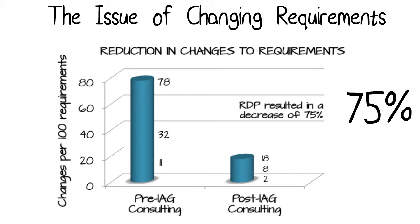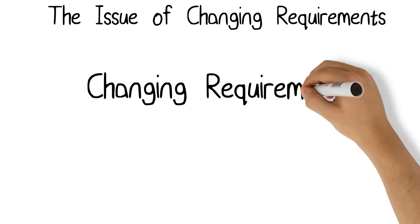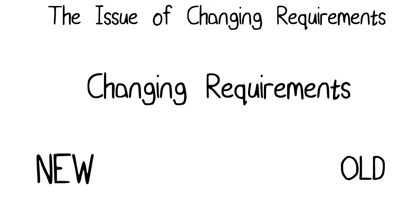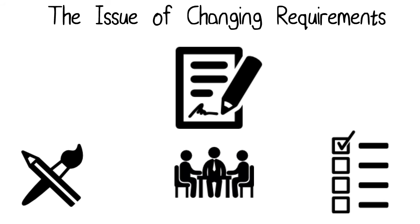All of you know that a whole lot of the churn on the project, a whole lot of the time and the heartaches and the difficulties, is changing requirements — new requirements, old requirements that changed. Changes are typically made during review and sign-off, during design, prototype walkthroughs, and during testing.